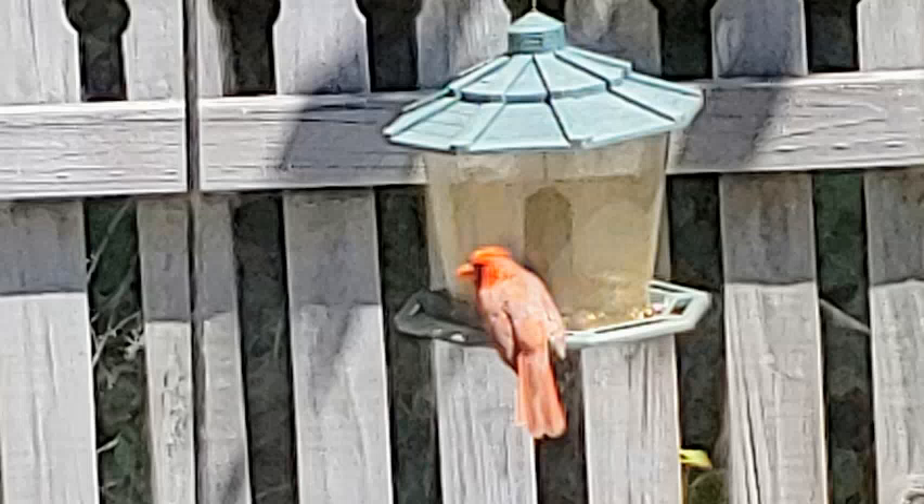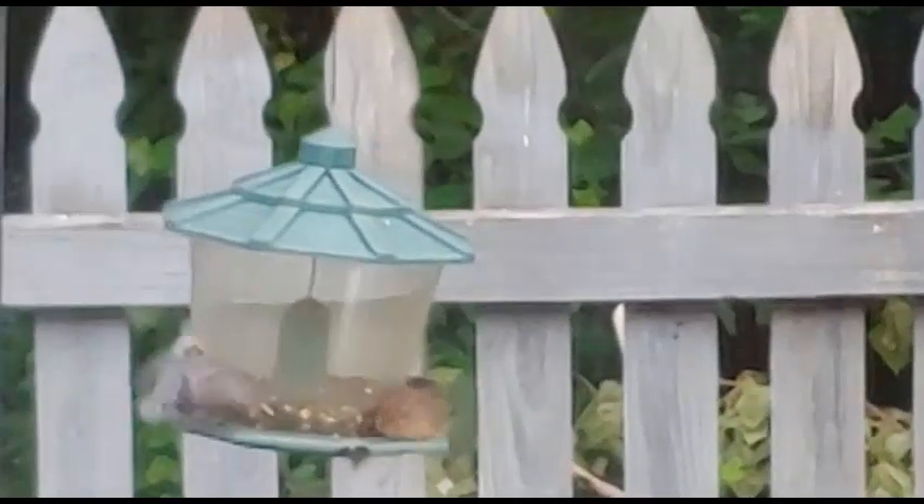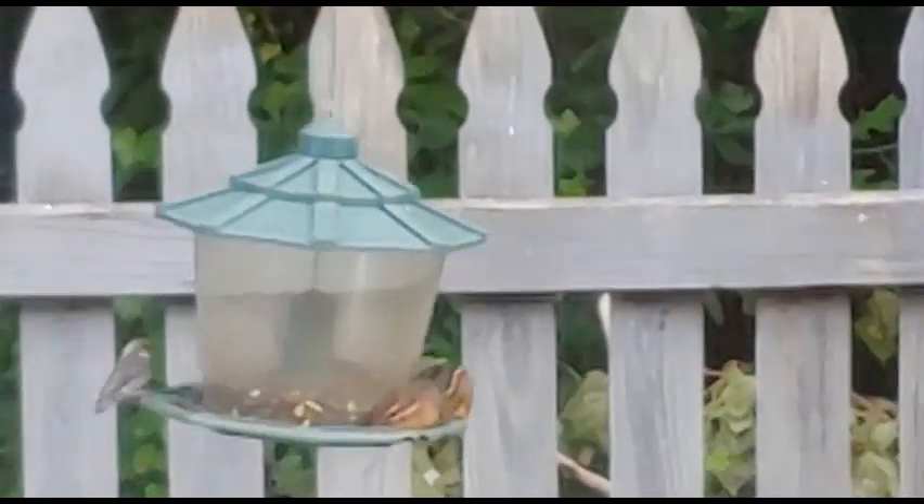Today we're going to be taking a look at how to attract birds and their buddies to your garden and backyard. This is also going to include chipmunks and squirrels.